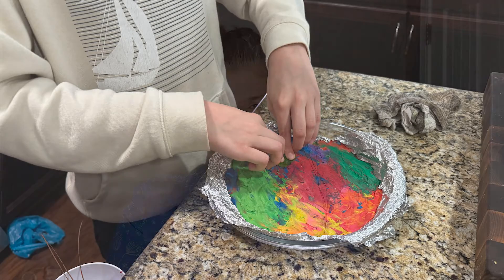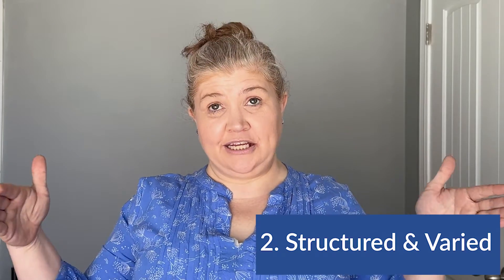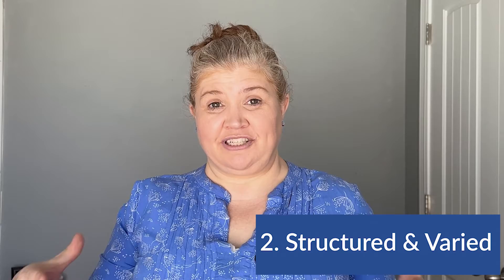There are activities that he's needed my assistance with, and of course I've needed to help buy supplies and that sort of thing. But overall, he has been able to do it on his own. Another thing I like is that while the structure of the week is pretty similar from week to week, within each week there's some variety.